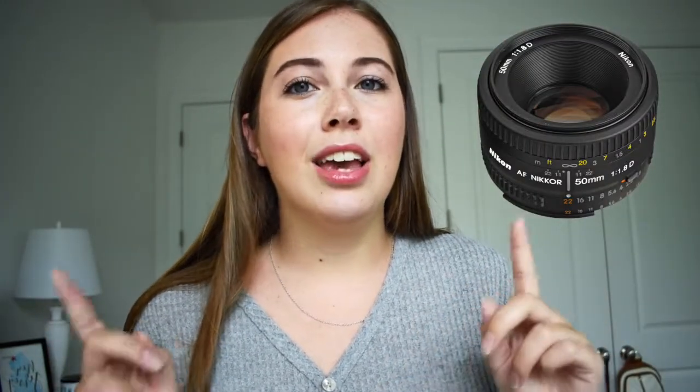I shoot with a Nikon D5600, which is a DSLR at the top of their beginner level cameras. The body was roughly $850, and it came with a standard lens — which is what I'm actually shooting with right now. I also bought a prime lens, a 50mm lens, for about $170. You don't have to spend a ton of money though — you can buy a refurbished one or find them on eBay.